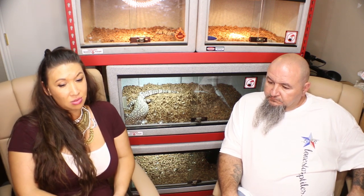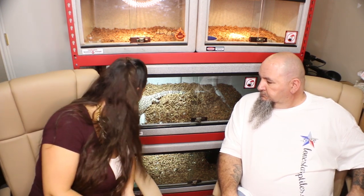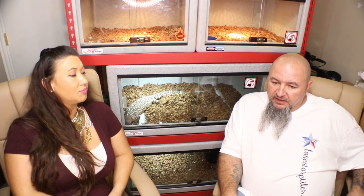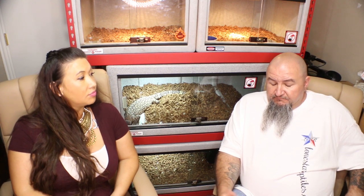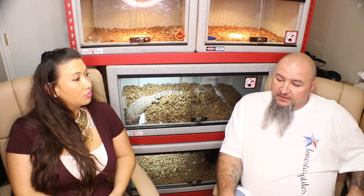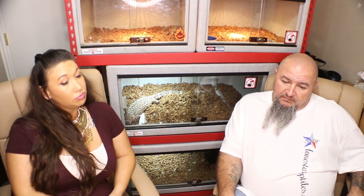Some tips for someone getting started: one of the biggest things is be careful who you trust. There are people out there that will get to you — that's the industry we're in, it sucks, but it is the case. I don't think any of the bigger breeders can tell you they've never been taken. We've all been there.